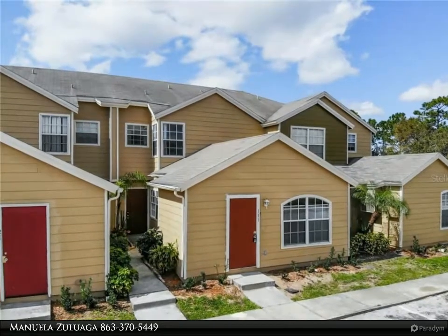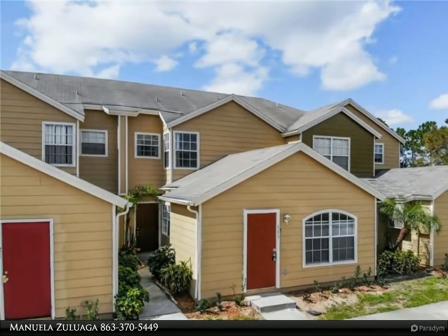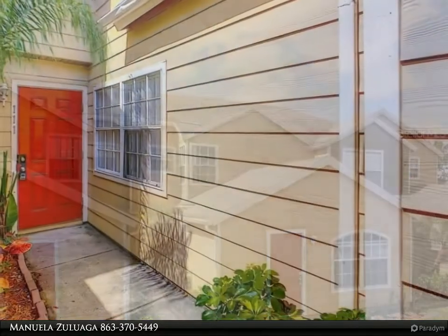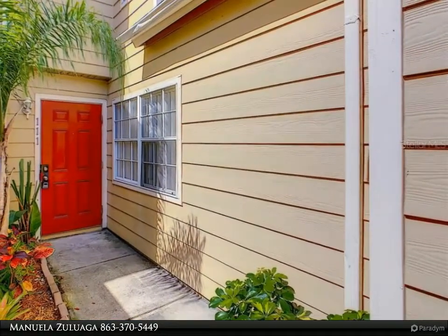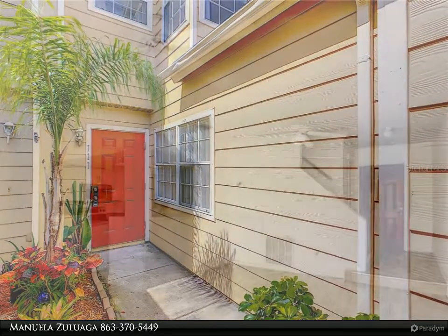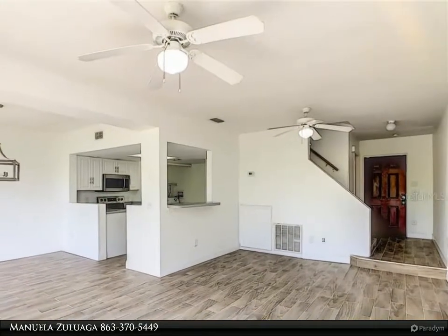This Dalton Wade Real Estate Group property video is presented by Manuela Sulawaga. Good credit or bad credit, background check only. Welcome home to this newly remodeled home — washer and dryer included at your convenience, brand new stainless steel appliances.